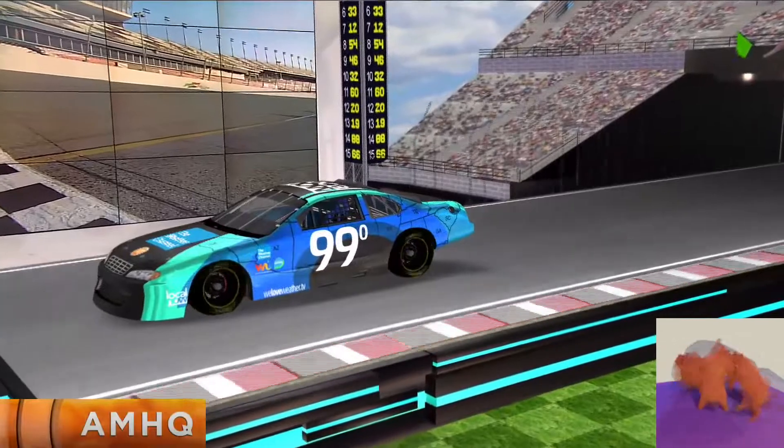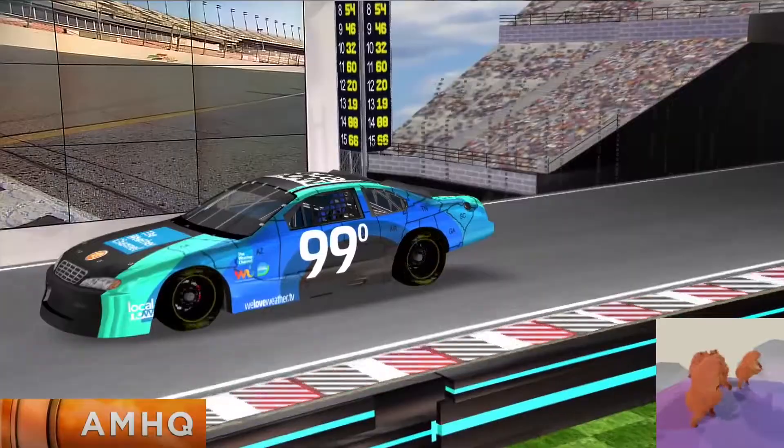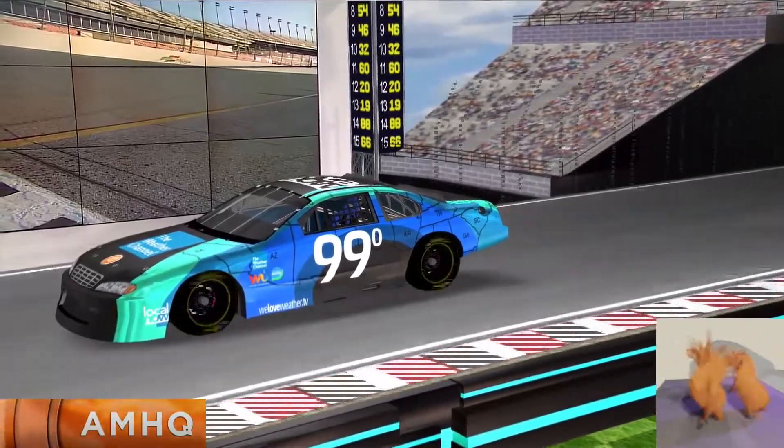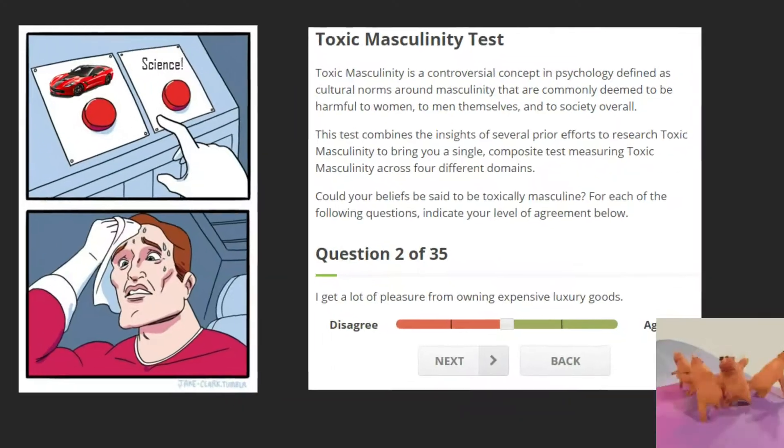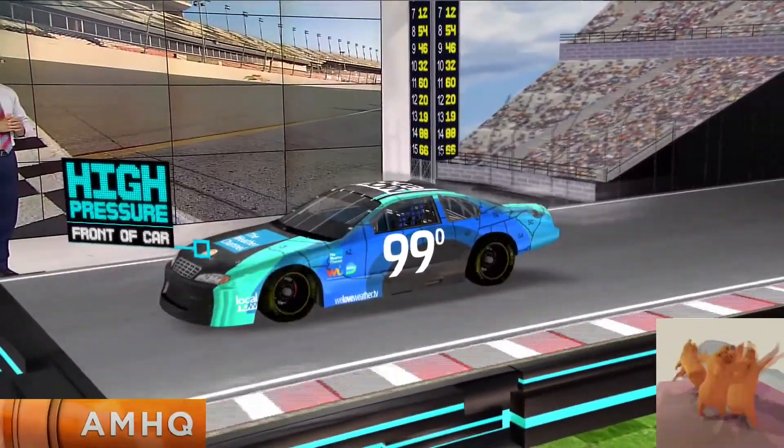Let's bring out our very own stock car and examine the science behind drag and drafting. This is a technique commonly used at Talladega. When you have a super speedway, you've got to let the guy in front of you help you a little bit. Air and pressure are things we need to talk about a lot on the Weather Channel, and both are important to racing.